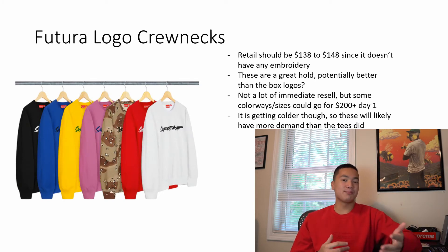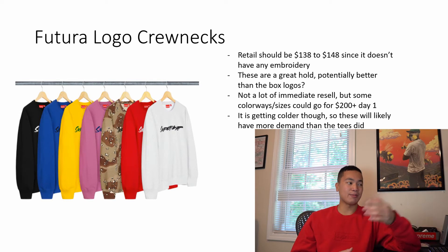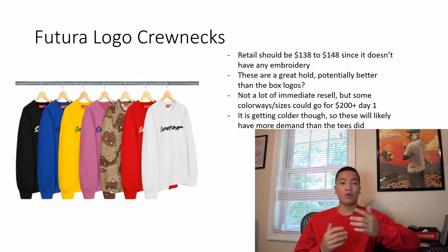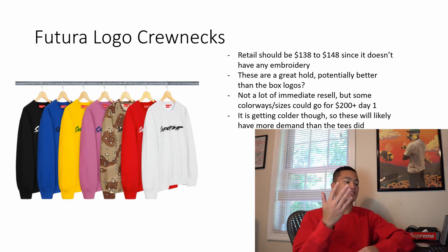Next we have these crewnecks, and I'm a little disappointed they released these during box logo week. If these weren't releasing in October when we're getting the North Face collab, I'd definitely cop one for personal. I'm probably not going for one for resale either since I want to prioritize my money on the box logos, but this is a pretty nice item. Retail should be around $138 to $148. They're a good hold item since it's a collaboration and demand will increase as the weather gets colder. I see the black and white colorway hitting $200 plus on day one in size small and XL.